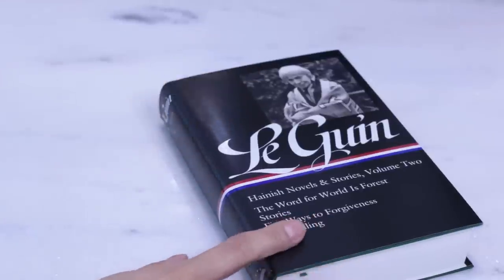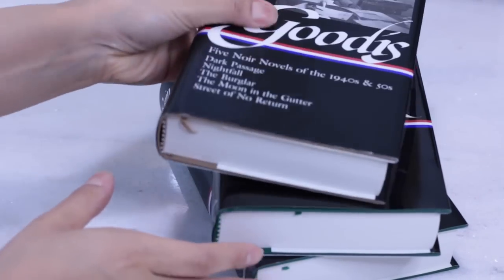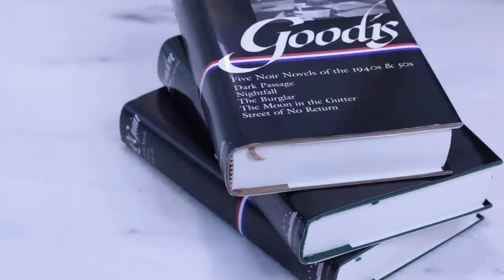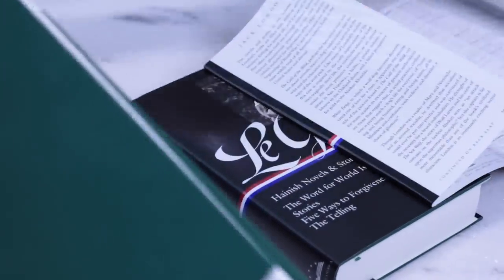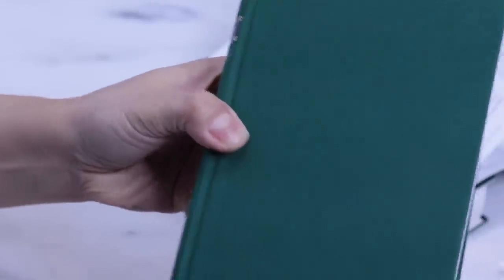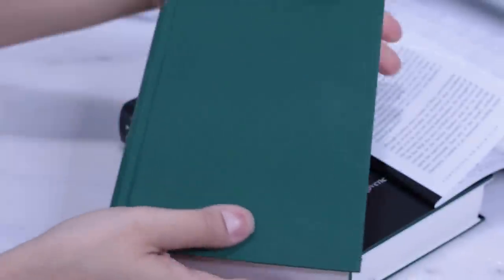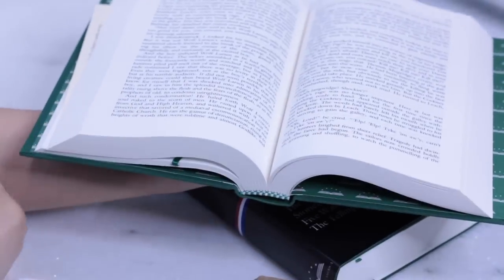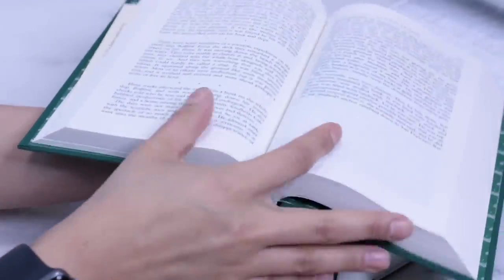The last collection we will be talking about is another favorite: Library of America, a non-profit organization that champions American cultural heritage by publishing America's greatest written works. They are hardcovers, but the binding boards are flexible — the books are light and easy to carry, especially considering that the average volume contains one thousand pages measuring less than two inches thick. The trim size is based on the golden section, considered the basis for aesthetically beautiful design. Like Everyman's Library, Library of America volumes feature Smyth sewn binding, one of the most durable and expensive commercial processes available.